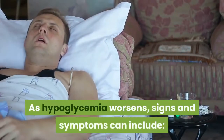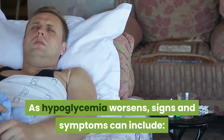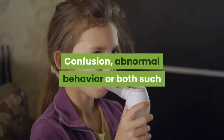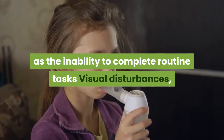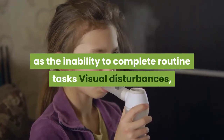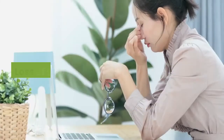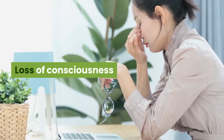As hypoglycaemia worsens, signs and symptoms can include confusion, abnormal behavior or both, such as the inability to complete routine tasks, visual disturbances such as blurred vision, seizures, and loss of consciousness.